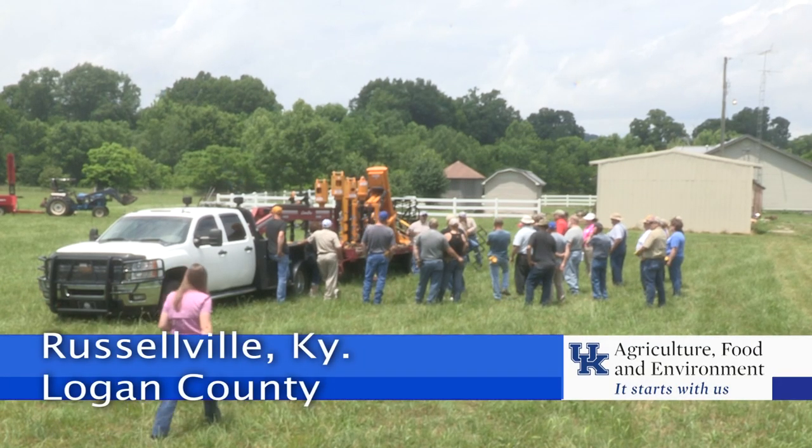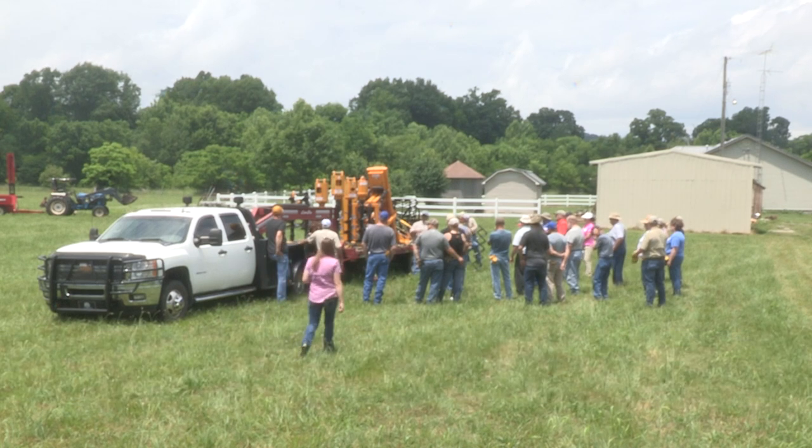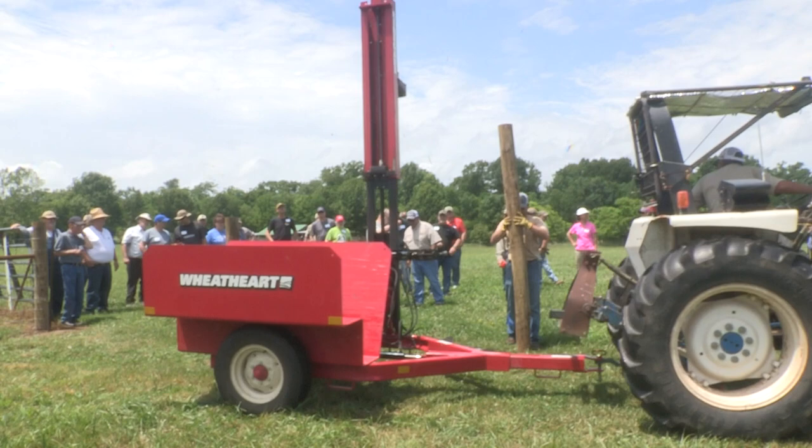Close to 50 people took part in this one-day fencing school held at Russellville in Logan County. The morning was classroom instruction, and then the group moved outdoors in the afternoon to a farm to see the fencing principles they learned put into practice.